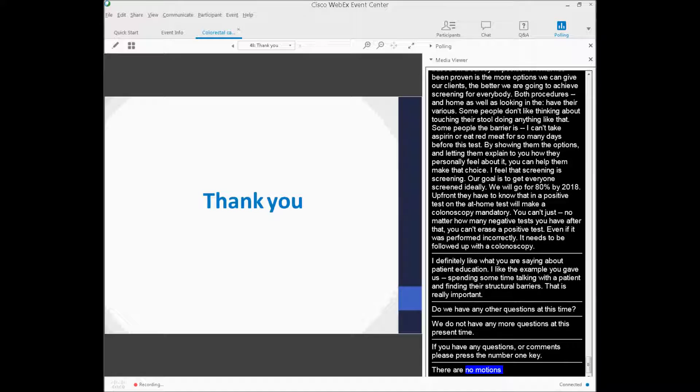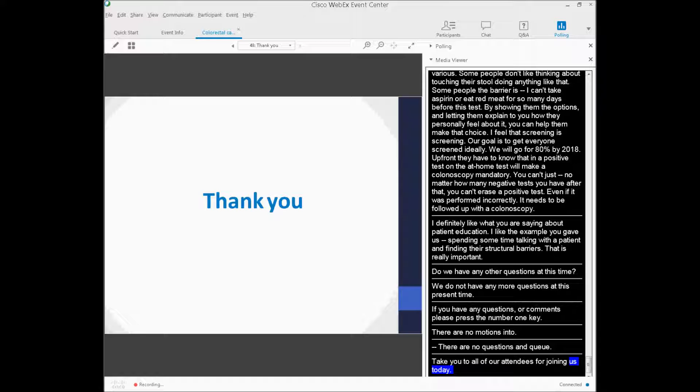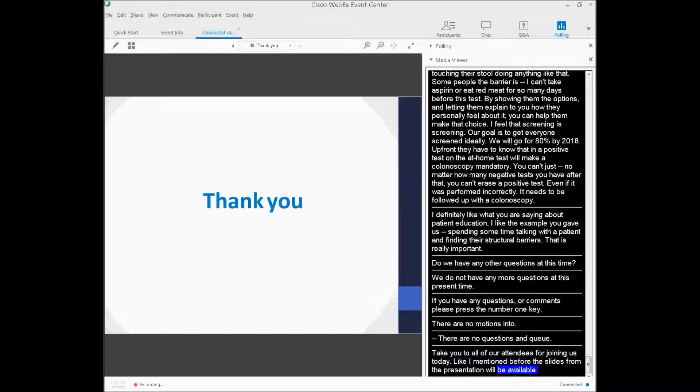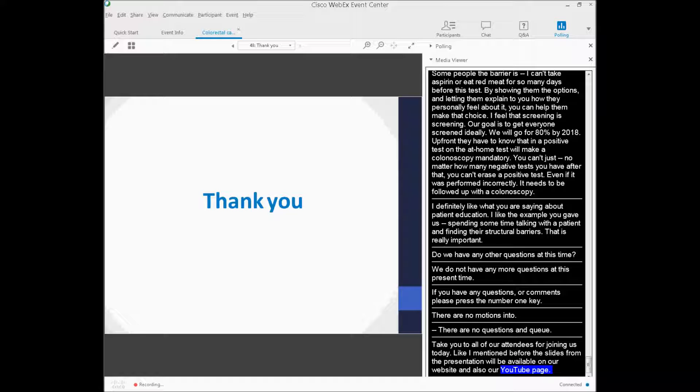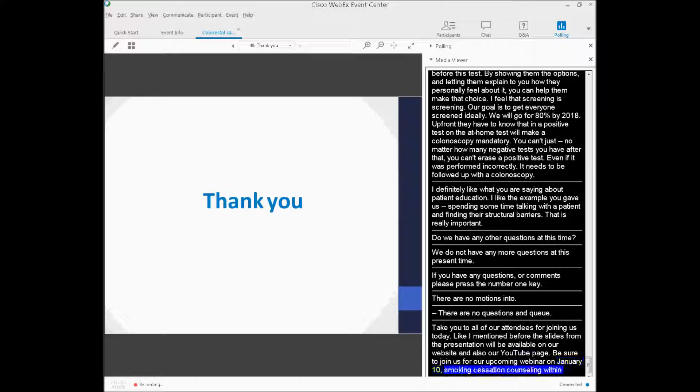Thank you again so much, Dr. Turgeon, for your talk today. And thank you to all of our attendees for joining us for colorectal cancer screenings: evidence-based recommendations and best practices. The slides from today's presentation will be available on our website and YouTube page within the next week. Be sure to join us for our upcoming webinar on January 10th — Smoking Cessation Counseling Within the Clinical Setting — held at the same time from noon to 1 p.m. I hope everyone has a great day.